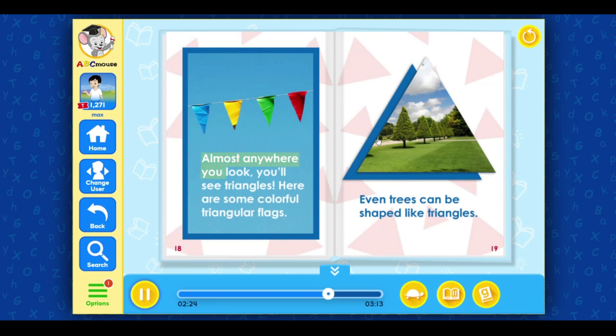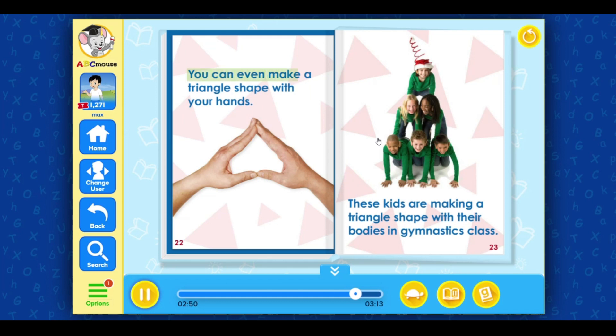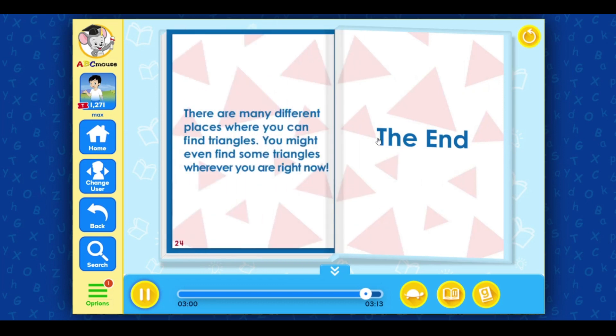Almost anywhere you look, you'll see triangles. Here are some colorful triangular flags. Even trees can be shaped like triangles. This is a musical instrument that is shaped like a triangle — it is even called a triangle. Someone painted triangles on this door. You can even make a triangle shape with your hands. These kids are making a triangle shape with their bodies in gymnastics class. There are many different places where you can find triangles. You might even find some triangles wherever you are right now. The end.